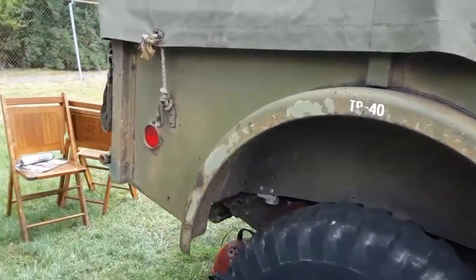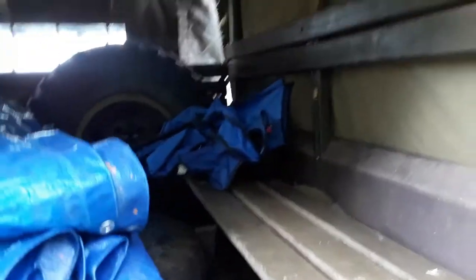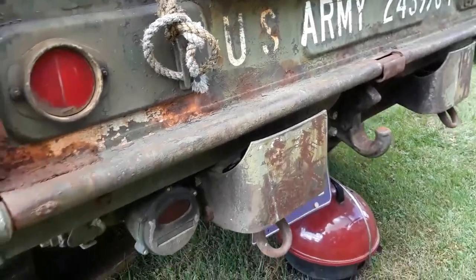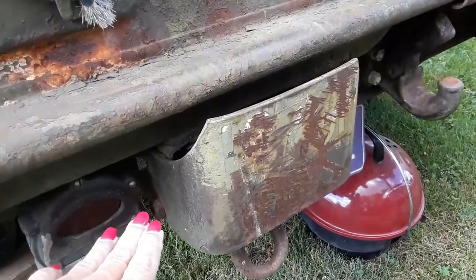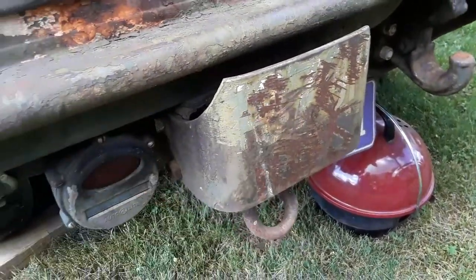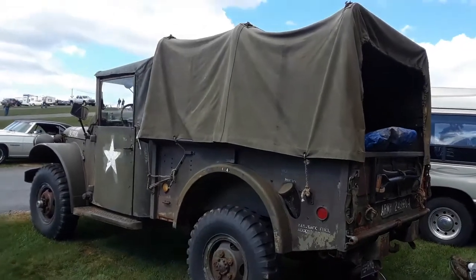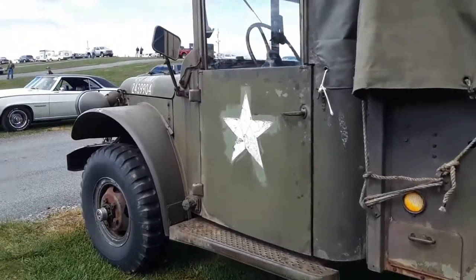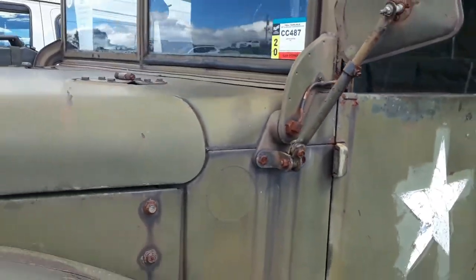Gotta check out the inside. The benches — all the wood framing is there. The original tools. Nice. Now folks, this is a '53. This is an original five-mile-an-hour bumper. Is that cool? Take that to your local cruise and let's see what happens. This is wonderful. Definitely sweet.